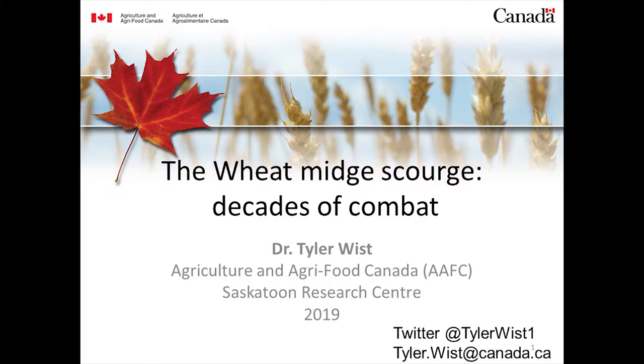I'm going to tell you about wheat midge today. Thank you everyone for being here. Who here has dealt with wheat midge before? Good. I've called this talk 'the wheat midge scourge: decades of combat' because we've got about four decades of combat under our belt. When wheat midge reared its ugly orange head, we had probably six, seven, even eight Agriculture Canada scientists working on this problem.